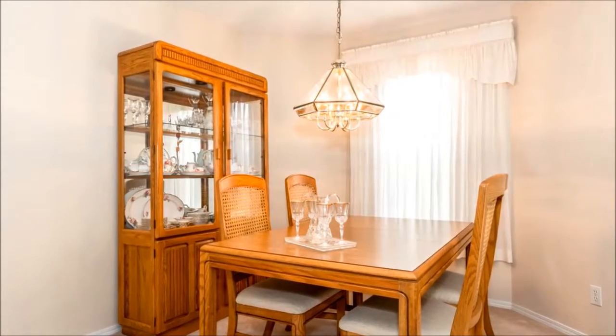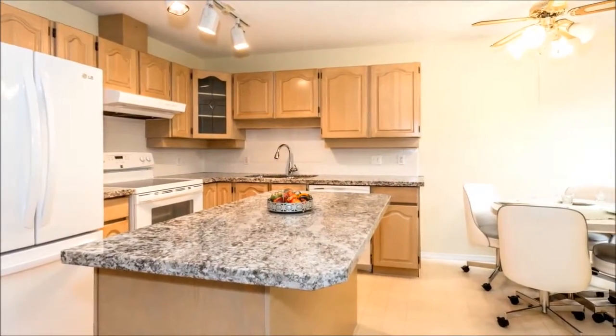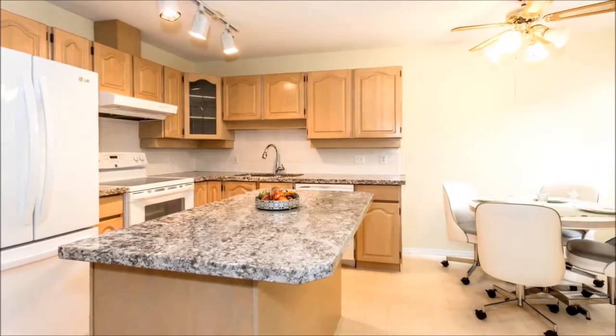where one and all can savor delicious summer evenings. Brand new appliances and granite counters delight the chef in the kitchen, which also boasts plenty of room for a breakfast nook.